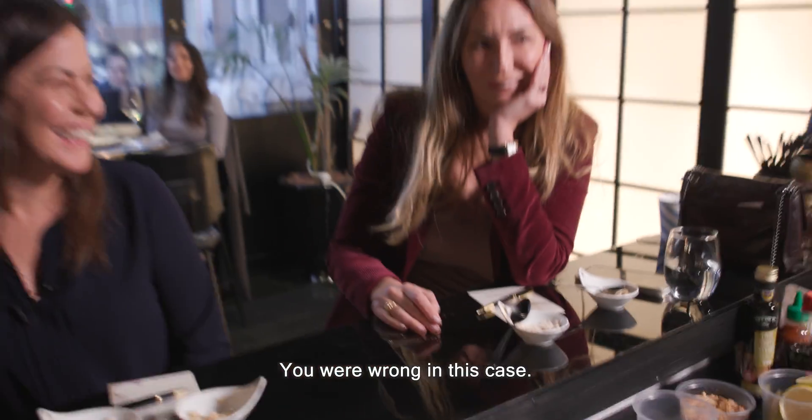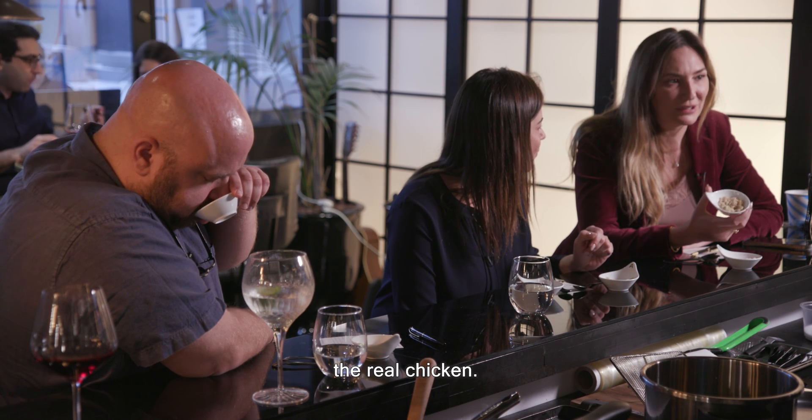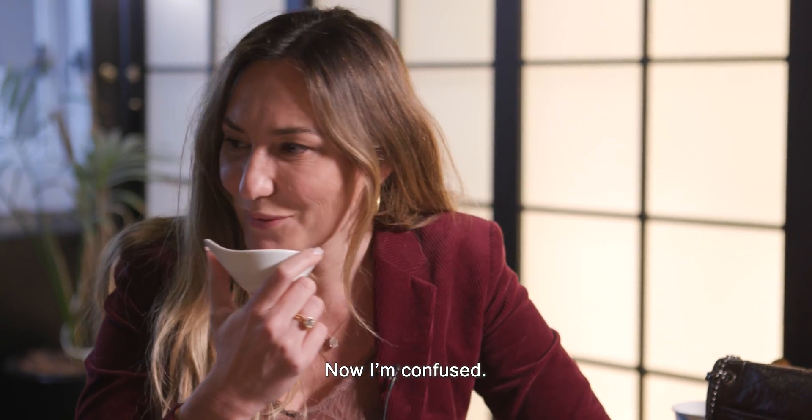You were wrong in this case? I was so sure that this is the real chicken. Now I'm confused.